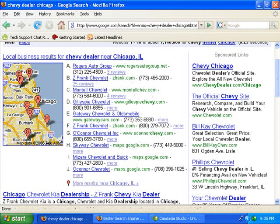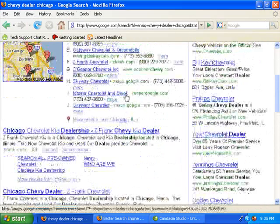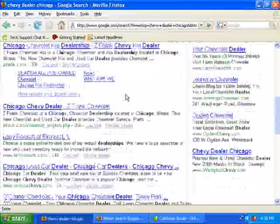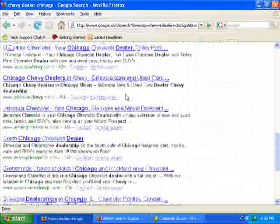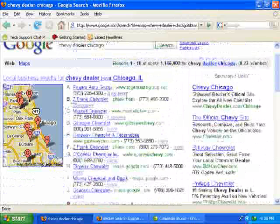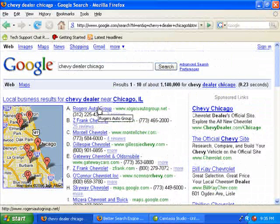And the reason it's so important is because a lot of these places — for example, Rogers Auto Group, they're number one. Let's see where they are in the actual search. Z. Frank is the first one, Z. Frank is the second one, Larry Roche is the second one, Sunrise, O'Connor — they're not even on the first page, but they're the very first one people see. That's how powerful Google Maps is.